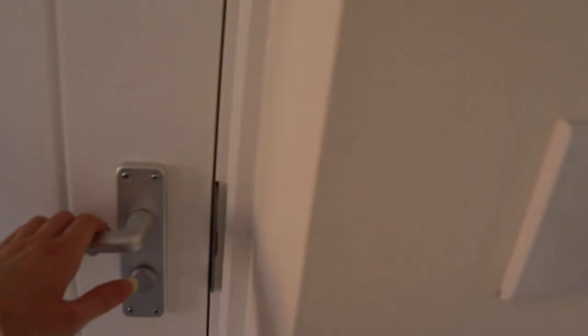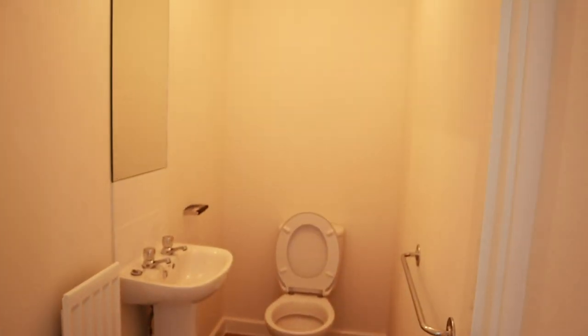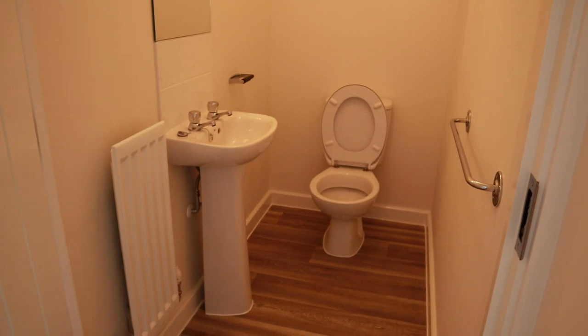As we go down, we have a downstairs bathroom — just a basic size bathroom but it's very nice.